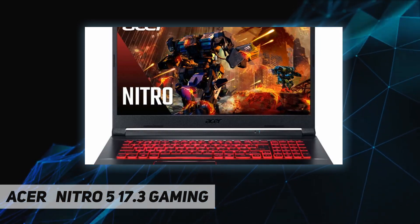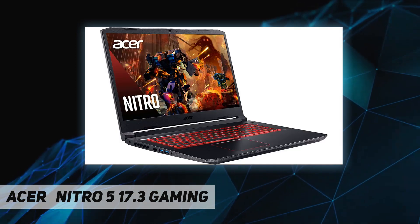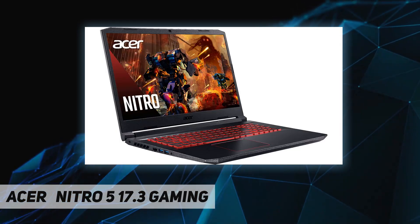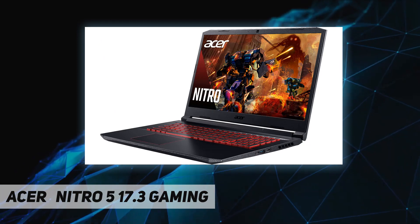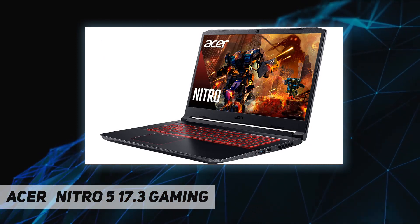The display features an improved screen-to-body ratio of 80 percent with narrow 0.28-inch bezels. Its hard-edged sleek lines and red backlit keyboard light up the Nitro 5, evoking the gaming spirit.